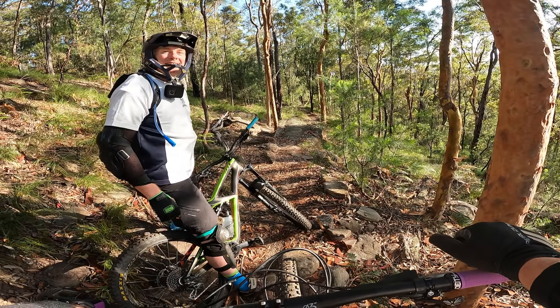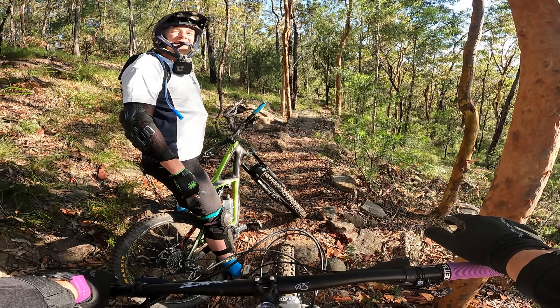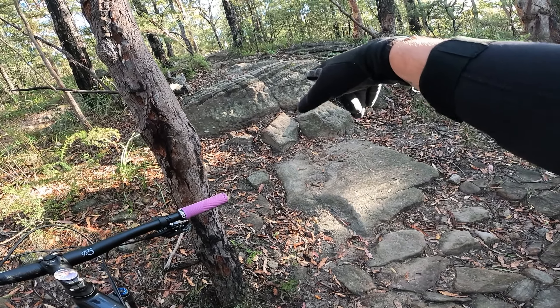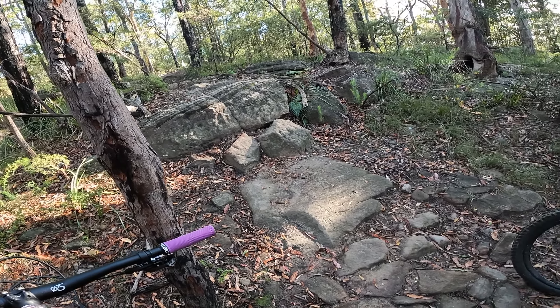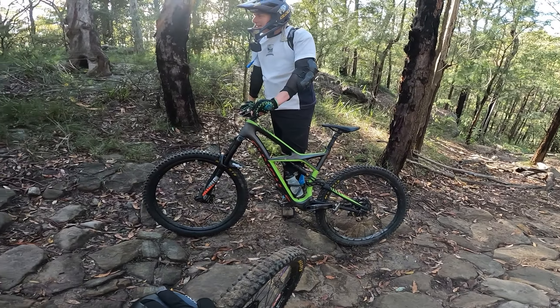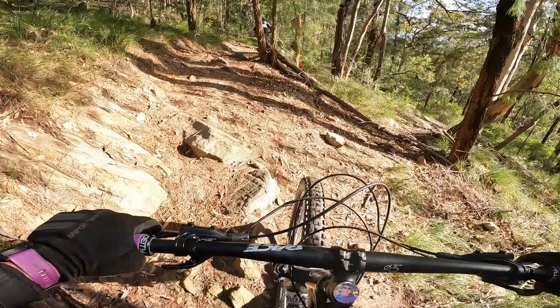I can't believe I've never ridden all that — I'm buggered already. So this is the drop at the beginning of this section. It looks like a bit of a roll on the GoPro but it's actually a pretty decent sized drop. There's even a beeline to the right of it, but we did it — let's keep going.